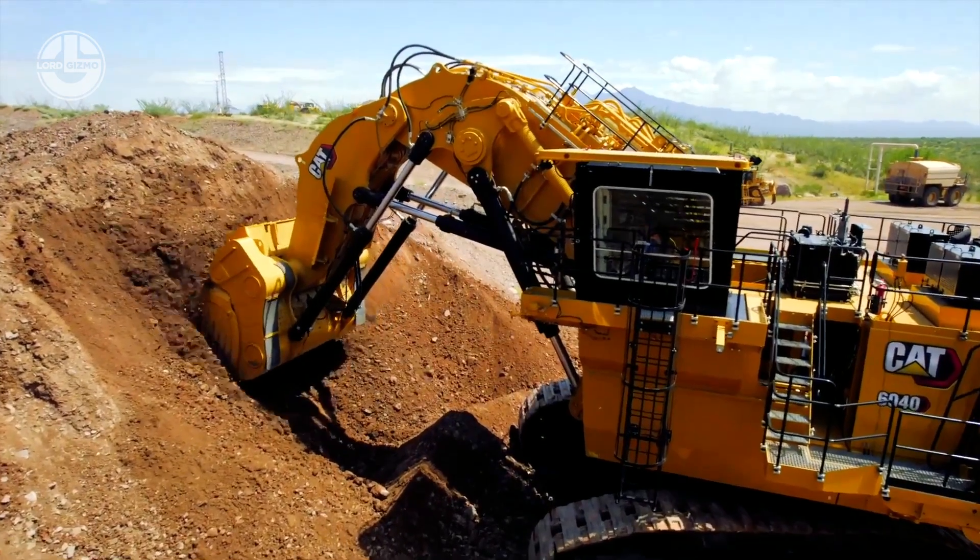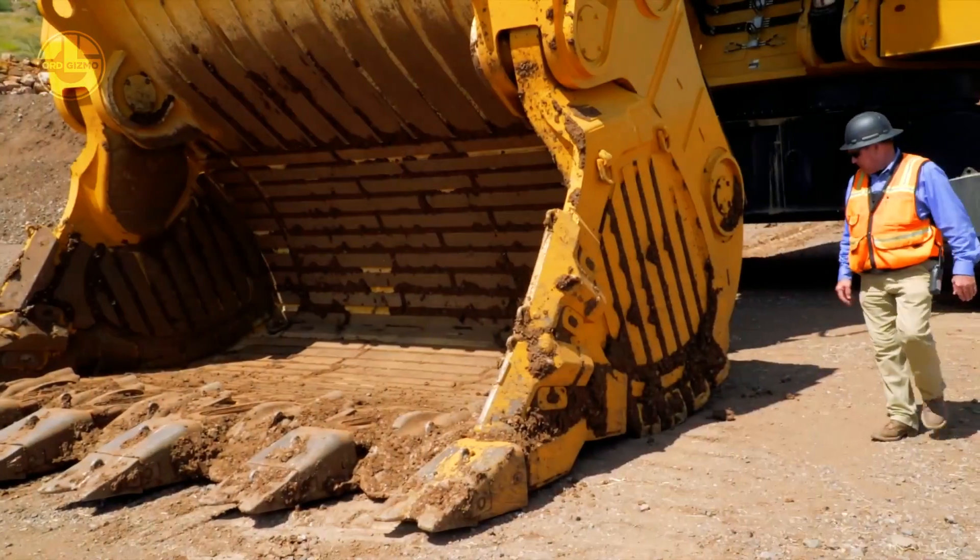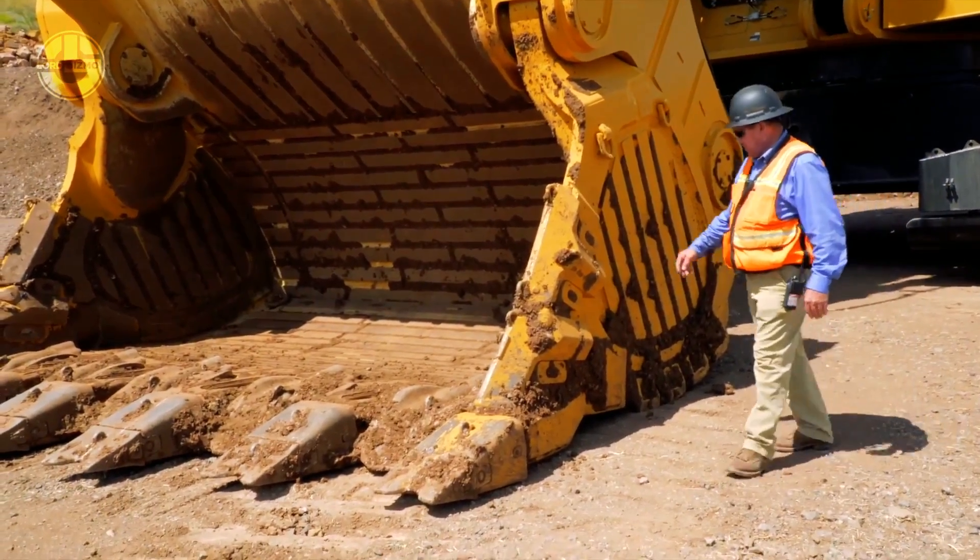In terms of size, its clamshell bucket is 28 cubic yards, offering a bucket payload capacity of 39.6 tons.